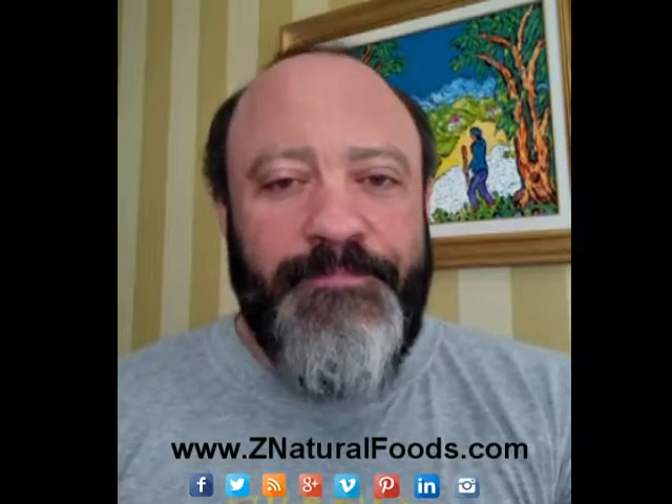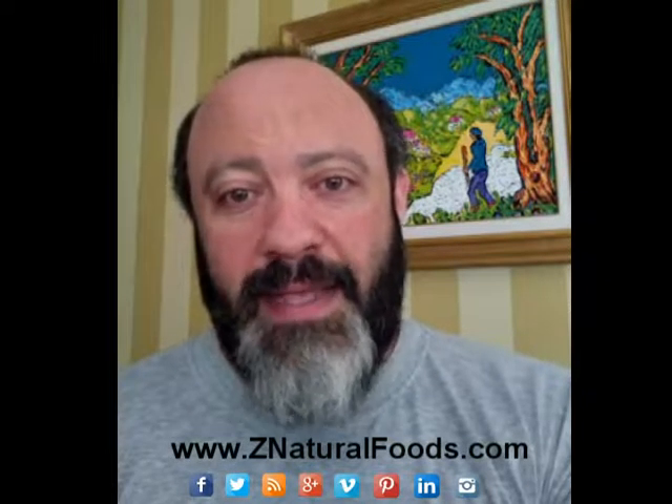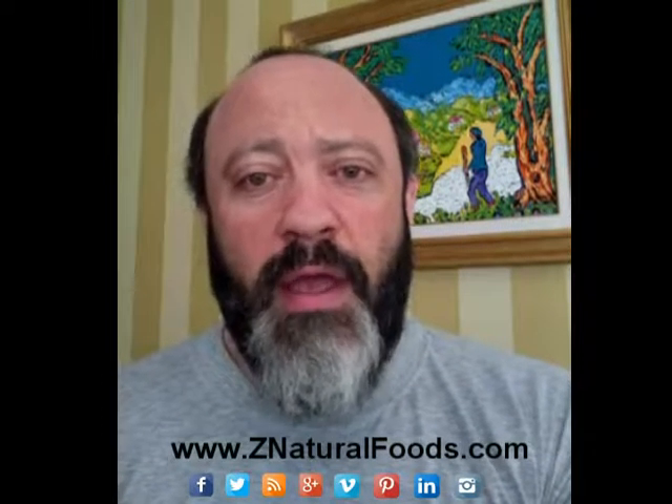I'm a Master Herbalist with Z Natural Foods and today's video is based on some questions I've been getting about some of the herbs I use personally and how I utilize my tonics specifically on a day-to-day basis. So it's around 5:30 a.m. here in New York and I'm going to show you what I do every morning as my first tonic drink — it's a tonic coffee that I make.